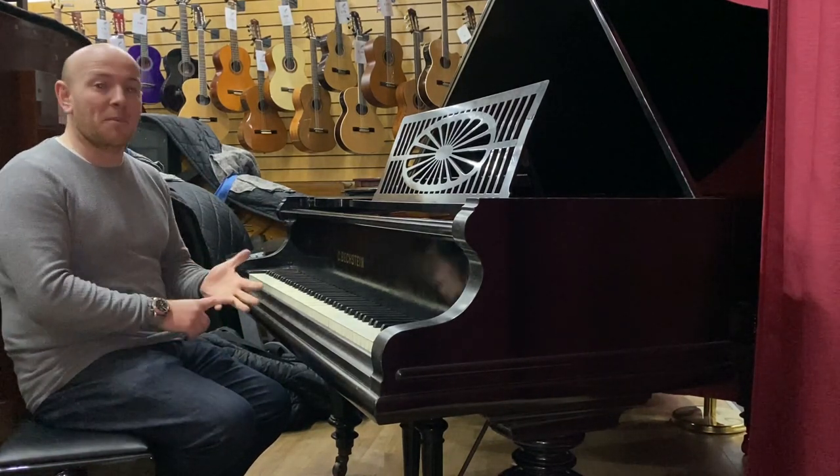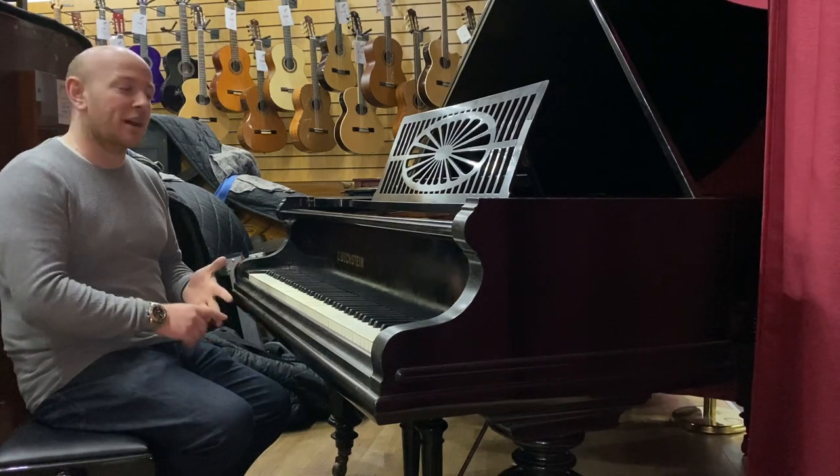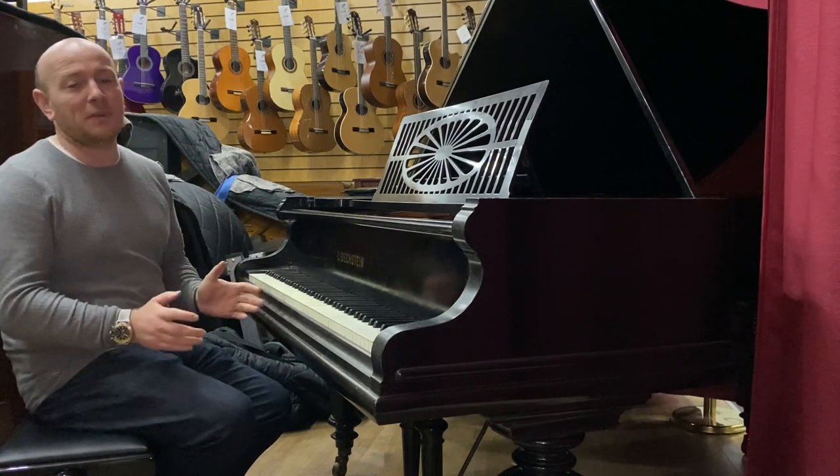So if you're looking for a piano, whether it be an upright, a baby grand, or a concert grand, we have over 250 pianos in stock and we're ready to deliver.